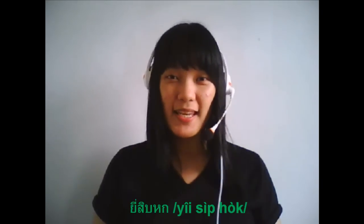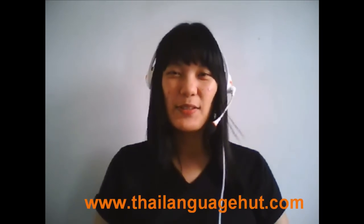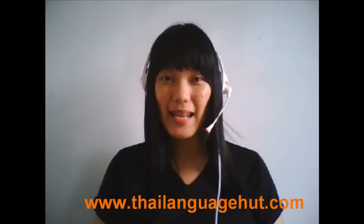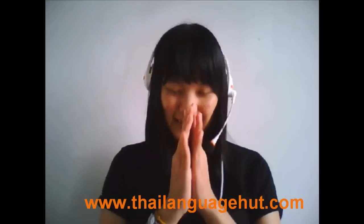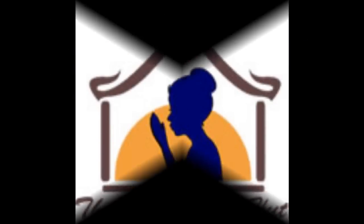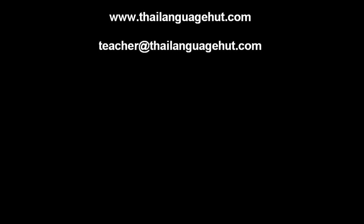Very good! You see, it's not too difficult to practice. I hope you enjoy practicing and see you next video. Have fun. Sawaddi ka. I hope you enjoy the next video. Thank you.